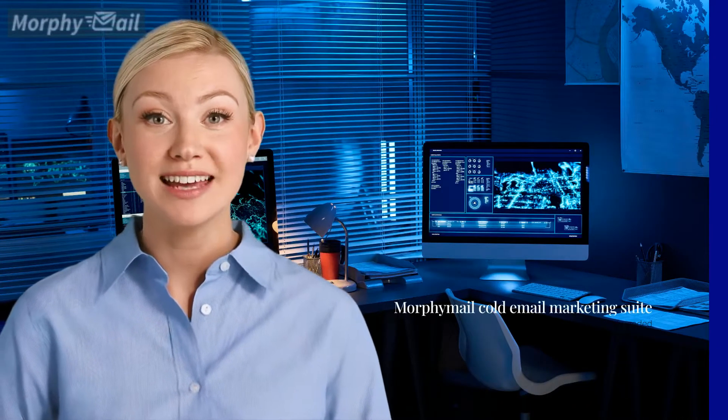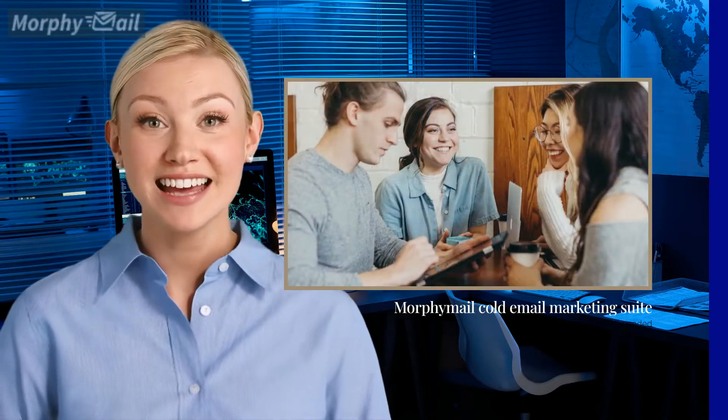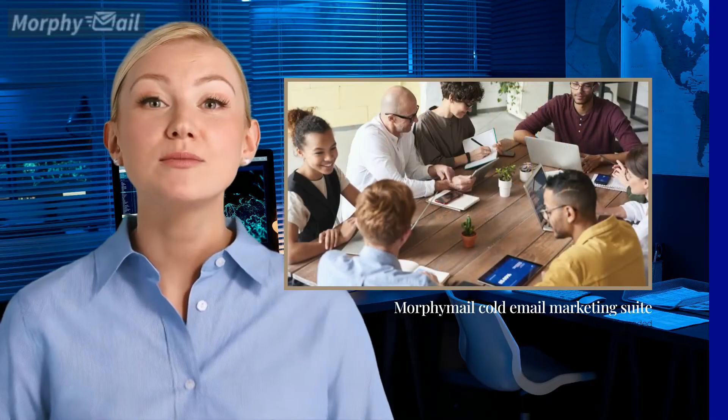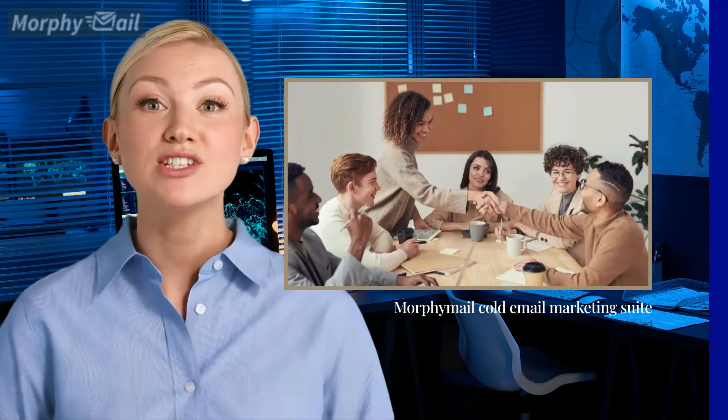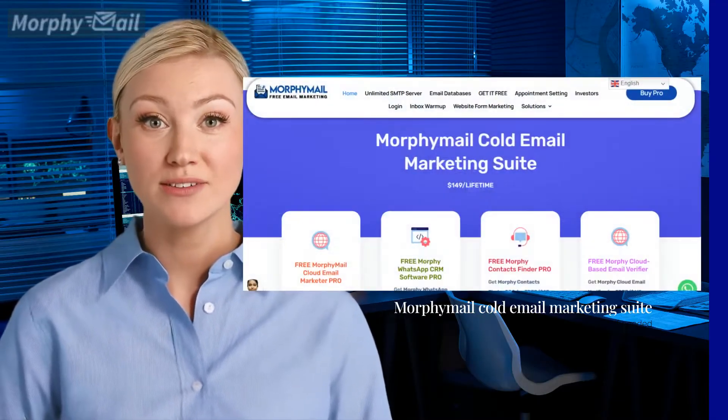Morphemail assists businesses in automating and streamlining marketing efforts, tasks, and processes, thus driving sales and revenue growth. Whether you're managing a B2B lead generation agency, working to build customer relationships for a small or large software, technology, or professional services business, or operating a marketing and advertising agency, Morphemail is the ideal partner for you.